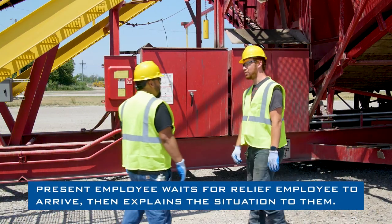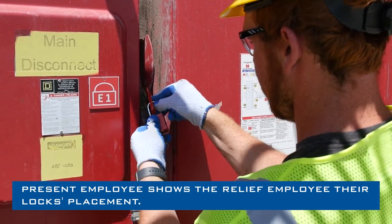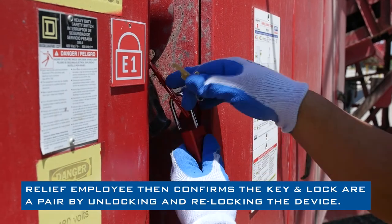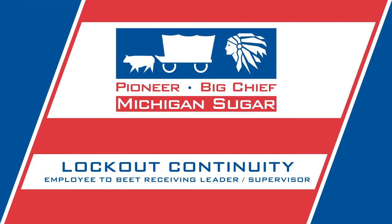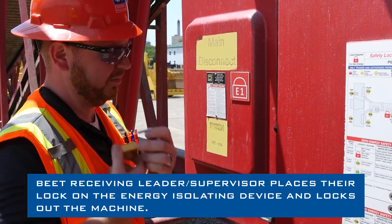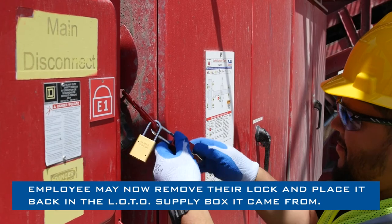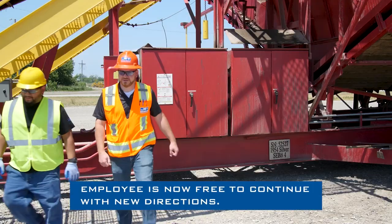During a shift change, the present employee waits for the relief employee to arrive, then explains the situation and shows them their lock's placement. The present employee gives the lock's key to the relief employee, who confirms the key and lock are a pair by unlocking and re-locking the device. The present employee is then free to continue with new instructions. If a supervisor assumes control, the beet receiving leader or supervisor places their lock on the EID, takes control of the machine, and the employee may remove their lock and place it back in the supply box.